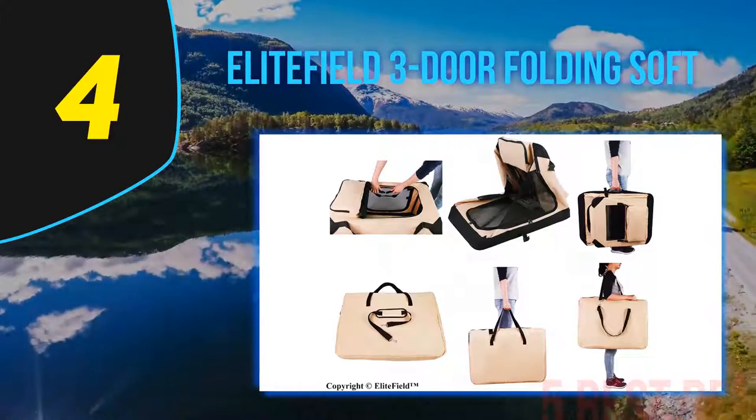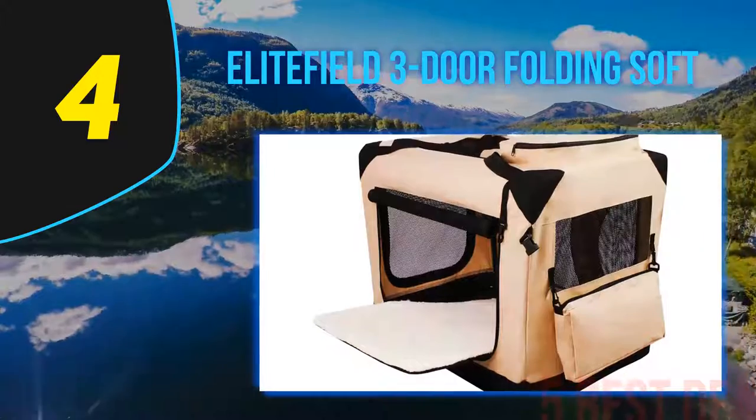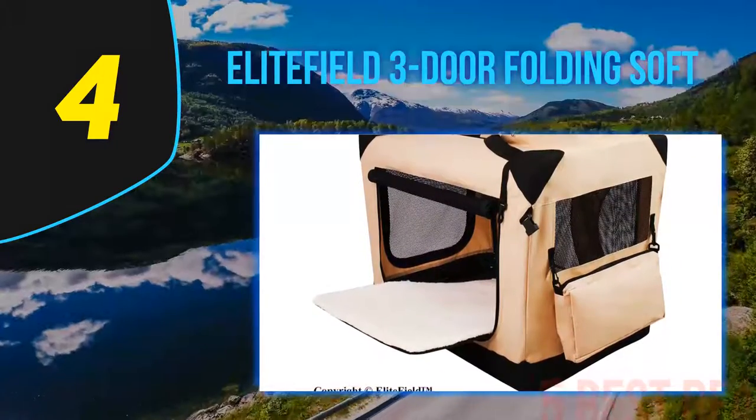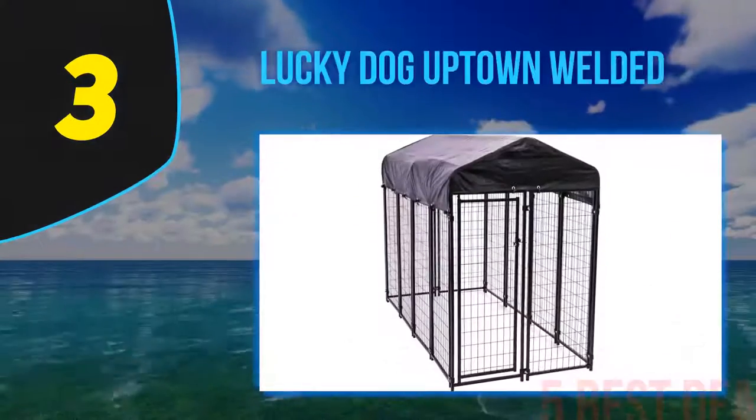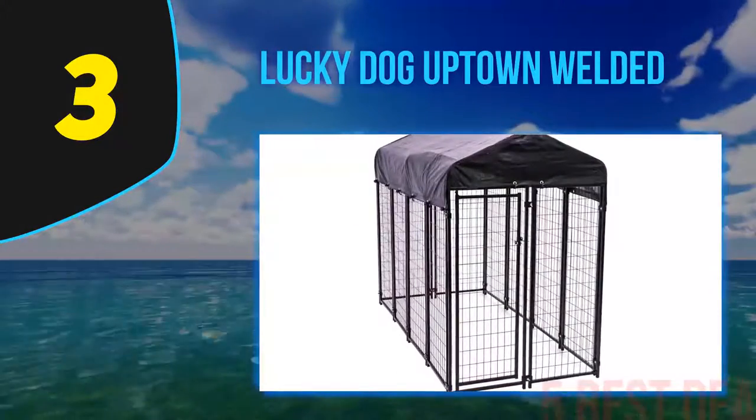However, the best things about this dog crate are its foldable design and the low price. The model can be folded down when needed, saving the user a lot of space during storage. Halfway through our list at number 3 is the Lucky Dog Uptown Welded.